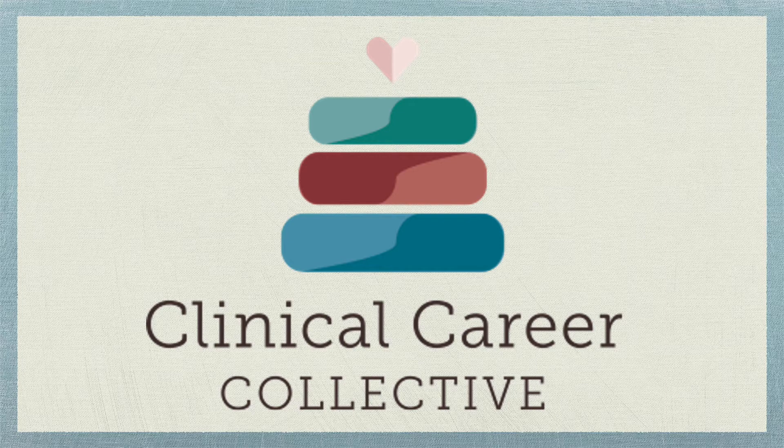You can find us at our website, www.clinicalcareercollective.com, or find us on YouTube at our channel, Soap News. And of course, we are extending an invitation to join our C3 Facebook page at Clinical 2 Professional, and follow us on LinkedIn at Clinical Career Collective.